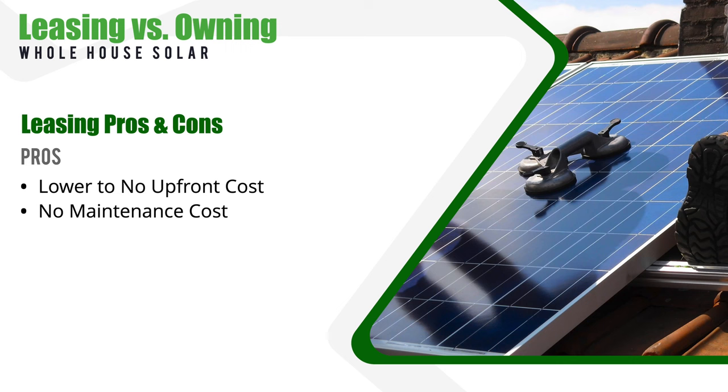When it comes to leasing, one of the major benefits is the lower upfront costs. You won't have to pay for the entire system out of pocket or take out a loan like you would if you decided to purchase a solar system outright. Leasing can be a really good option if you're concerned about spending a lot of money upfront just to see some savings on your energy bill.